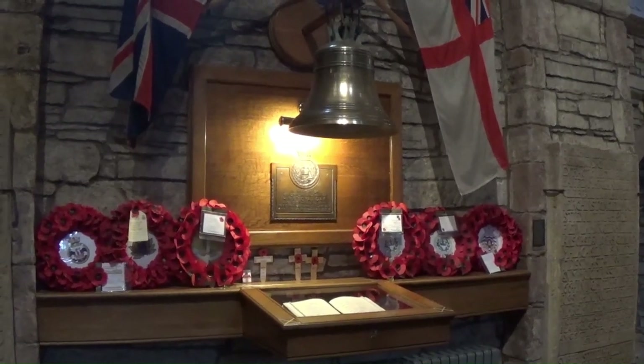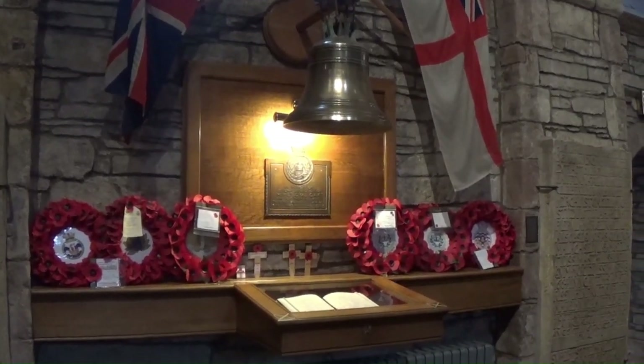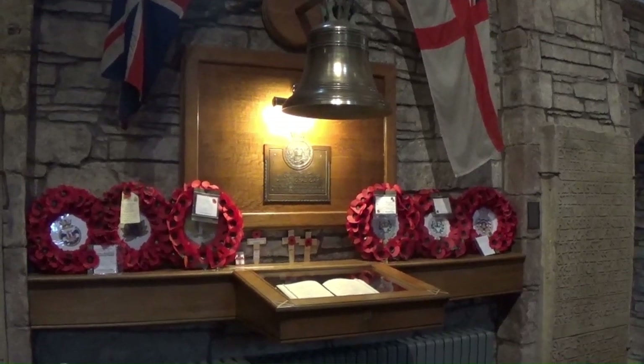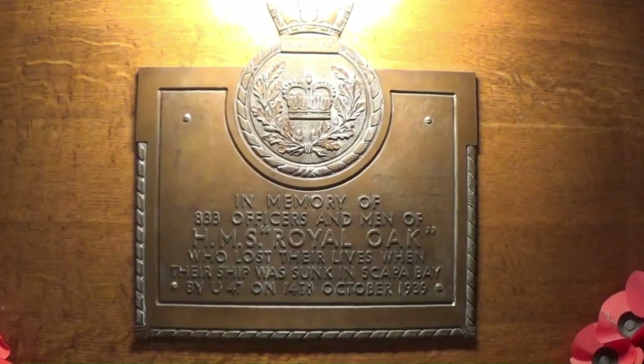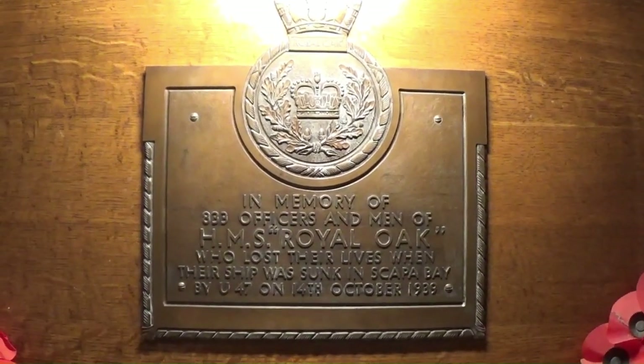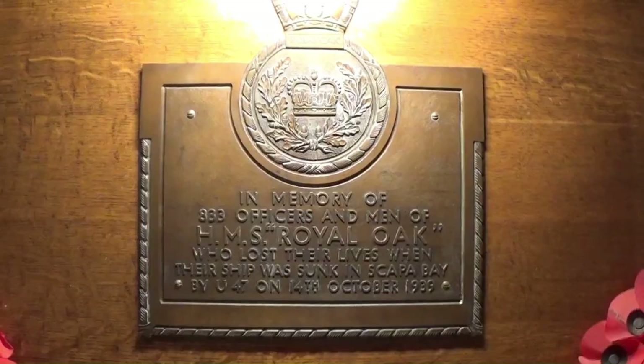The bell that you can see is from the HMS Royal Oak. If you've seen the video I did about the Italian Chapel, you'll know a little bit more about it. There is a book of remembrance there for the people that died.